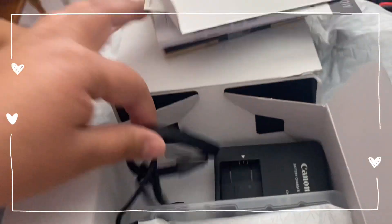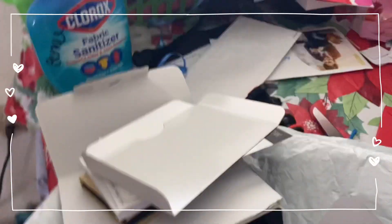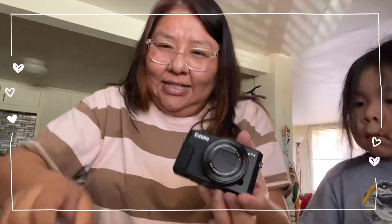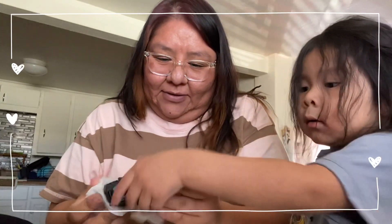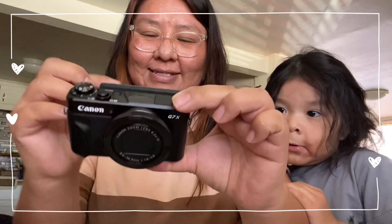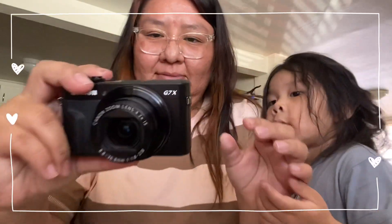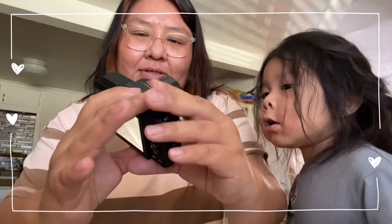And there's the charger. Oh my god you guys, look at that!